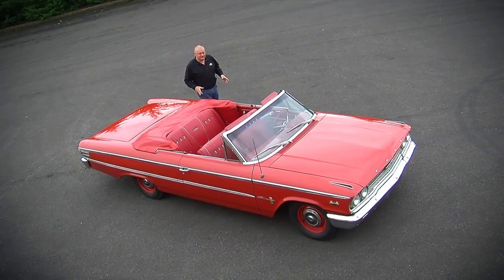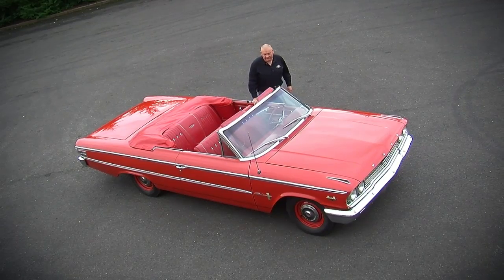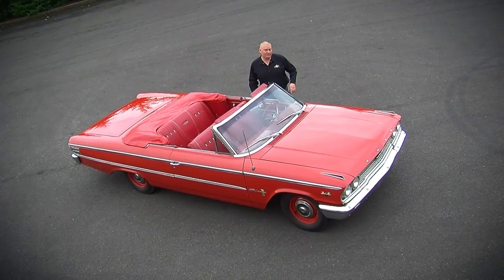We've got one for your big performance car fans on Muscle Car of the Week this week: a 1963 Ford Galaxie 500 with the factory R-Code 427.